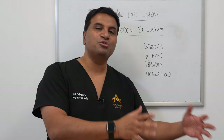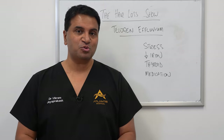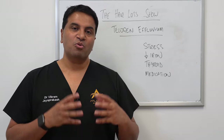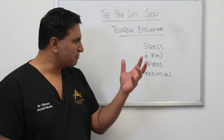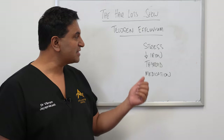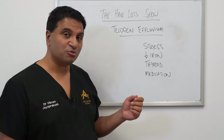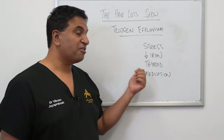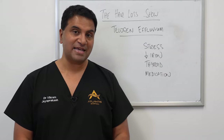Now this is different to androgenic alopecia and can sometimes be confused with each other. So what causes telogen effluvium? Well, essentially there are some common causes — things like stress, low iron levels are also commonly associated with it, thyroid issues, and also certain medications that people take.